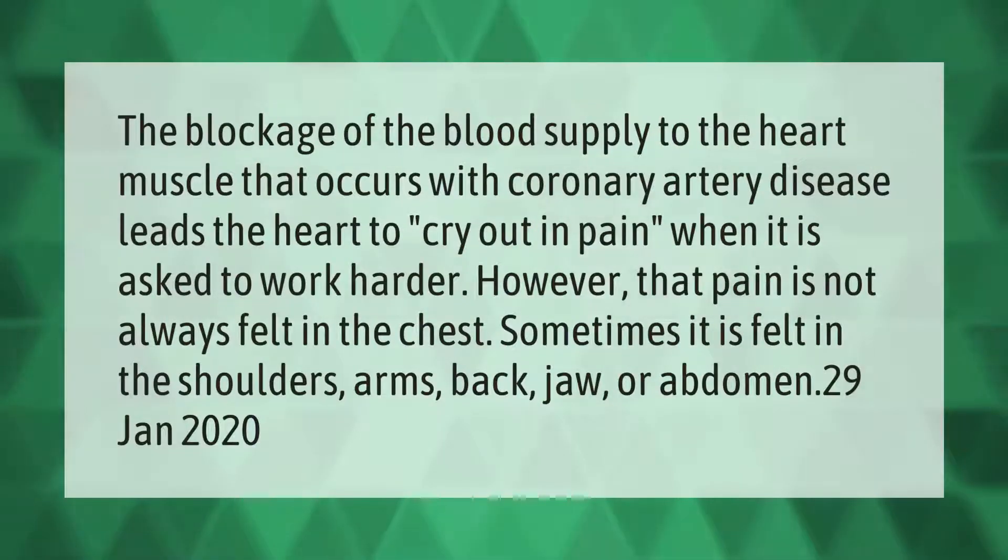The blockage of the blood supply to the heart muscle that occurs with coronary artery disease leads the heart to cry out in pain when it is asked to work harder. However, that pain is not always felt in the chest — sometimes it is felt in the shoulders, arms, back, jaw, or abdomen.